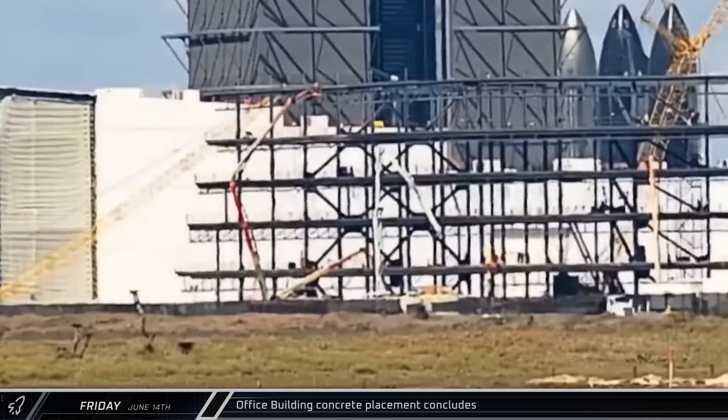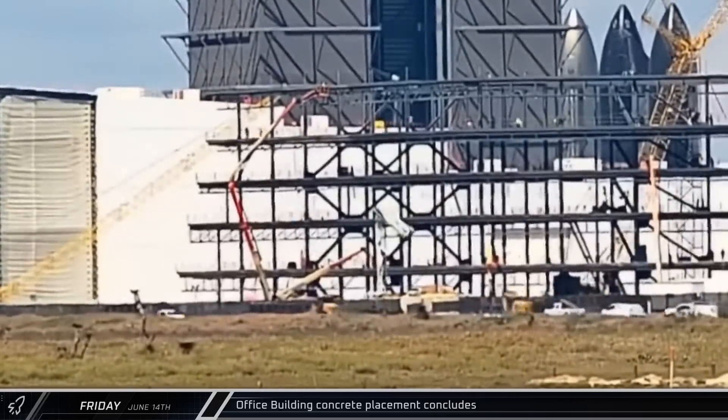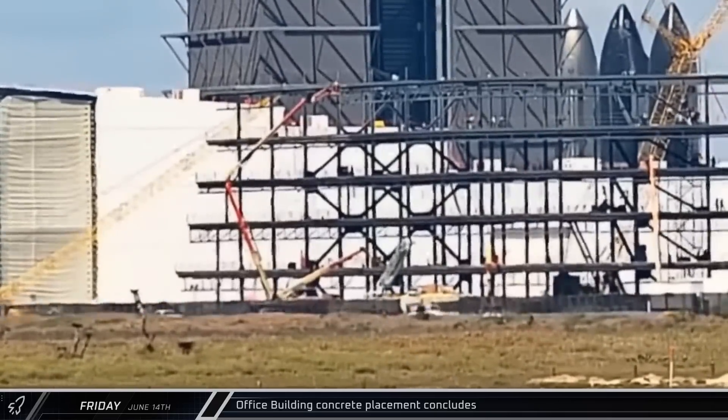After more than 10 hours on site, workers completed the placement of the concrete at the office building construction site and began packing up the pump truck.